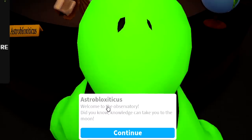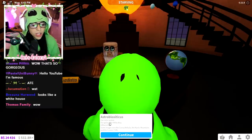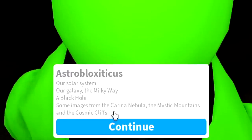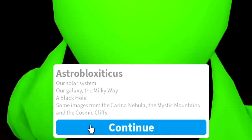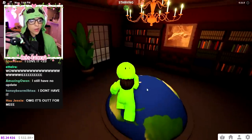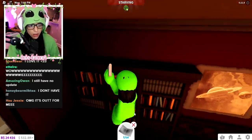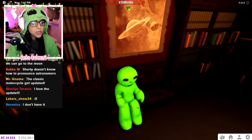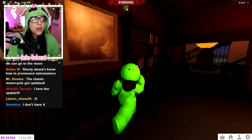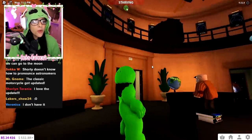We can talk to the old man: 'Astro-Blocks today, welcome to the observatory. Did you know knowledge could take you to the moon?' What is shown here includes our solar system, our galaxy the Milky Way, a black hole, images of nebulae, mystic mountains, and cosmic cliffs. This is insane! And here we have a big huge Earth model. Everything's revolving around the sun — no way!